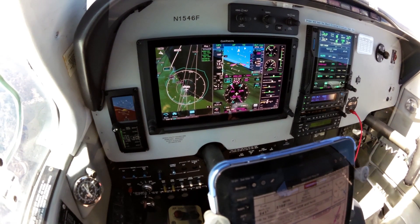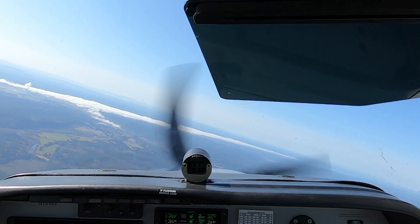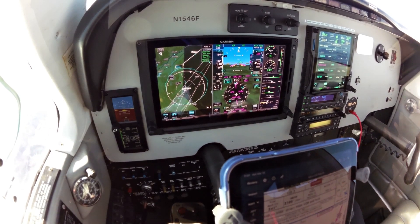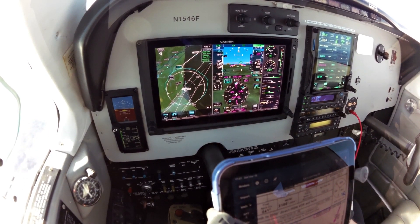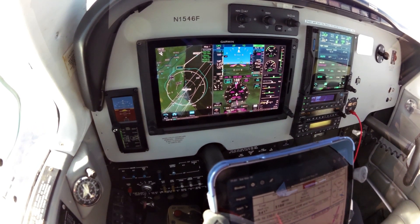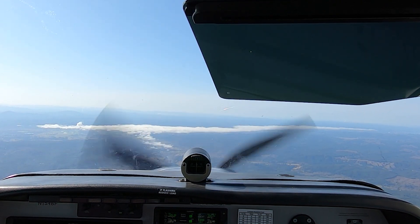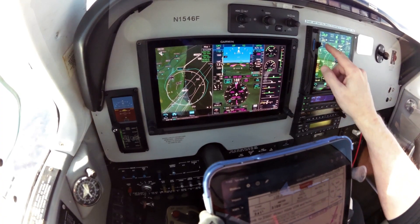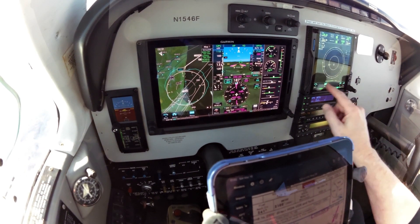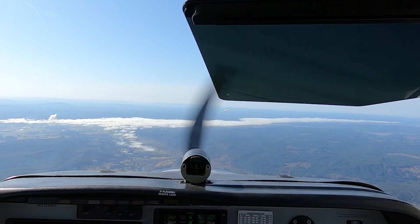We should start our descent here pretty quickly. Localizer, V-path, and glideslope are all armed. The path is now annunciating. We're flying a heading leg to intercept outside of the waypoint.